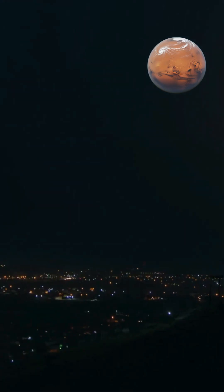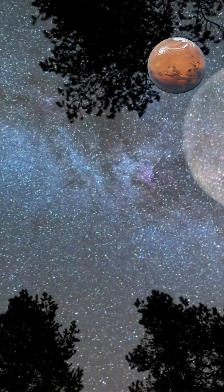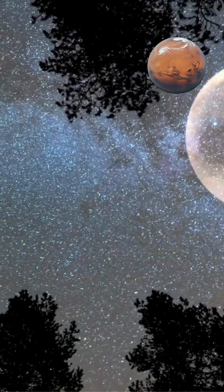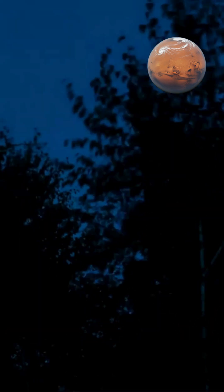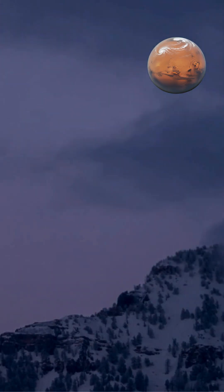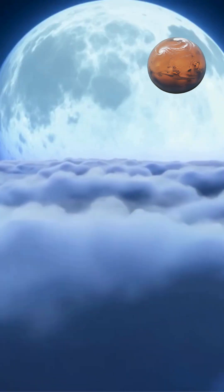Dust, pollution, and water vapor in the lower atmosphere intensify this effect, particularly during certain seasons or weather conditions. Psychological factors also contribute to the moon illusion. When the moon is near the horizon, it appears larger because our brains compare it to familiar objects like trees, buildings, and mountains. These terrestrial reference points create a sense of scale that makes the moon seem enormous.